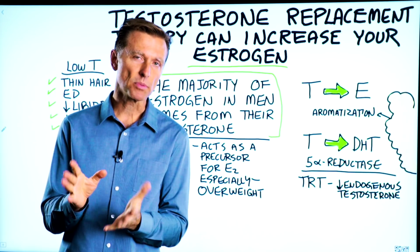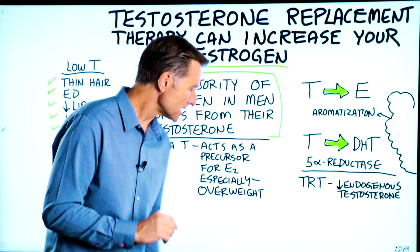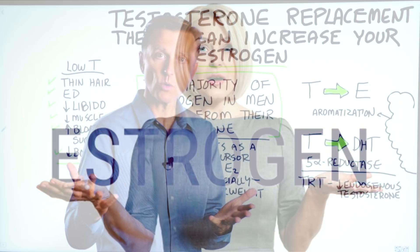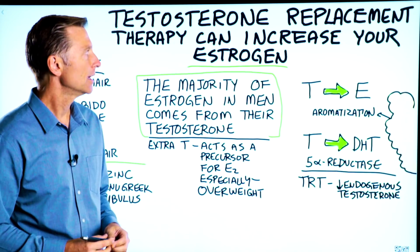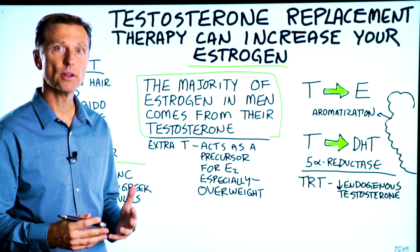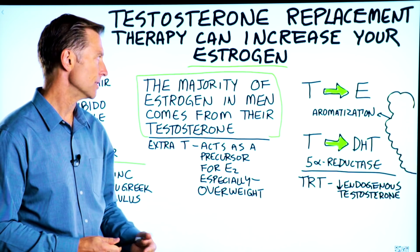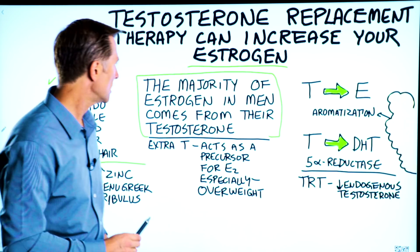Did you realize that testosterone replacement therapy can potentially increase your estrogen? That sounds crazy. Here you are trying to increase your testosterone and it backfires and you end up with too much of the opposing hormone, estrogen. Here's what you need to know.